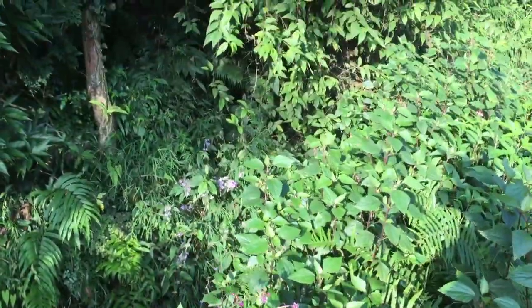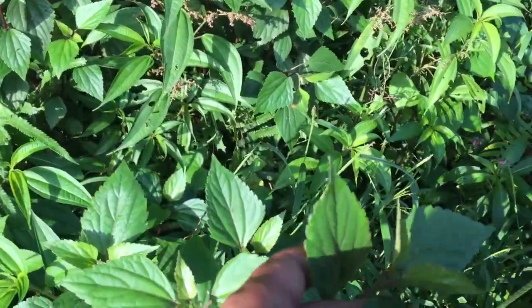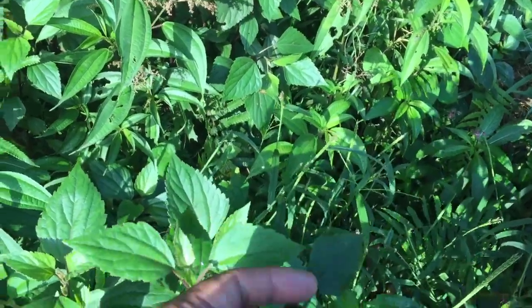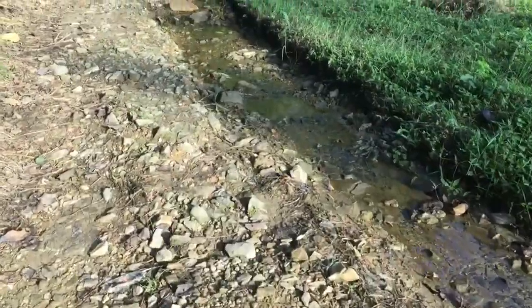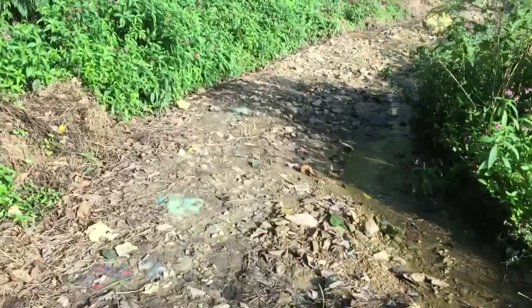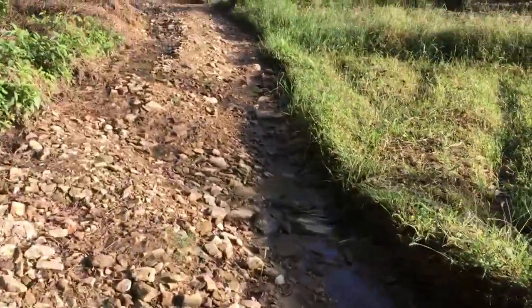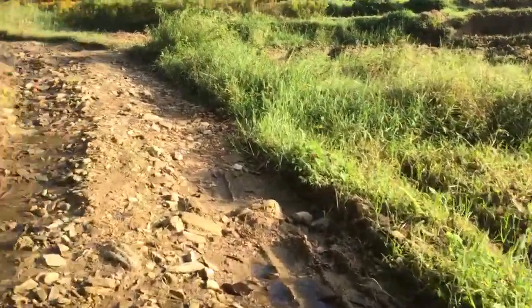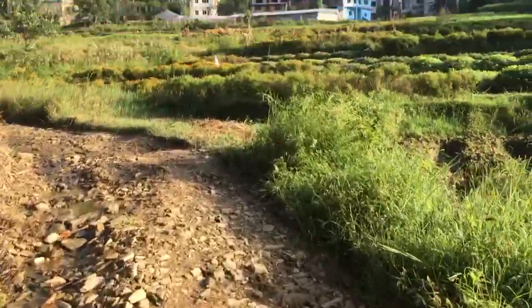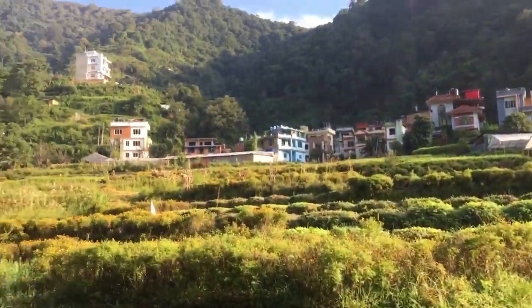Wild flowers. These are some kind of herbs. This one is called titipati — no, it's called banmara. And this one is titipati.